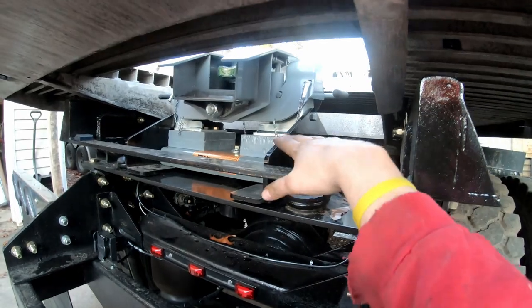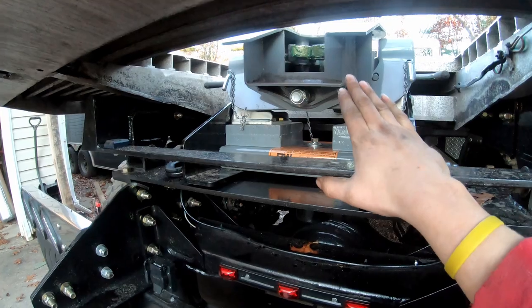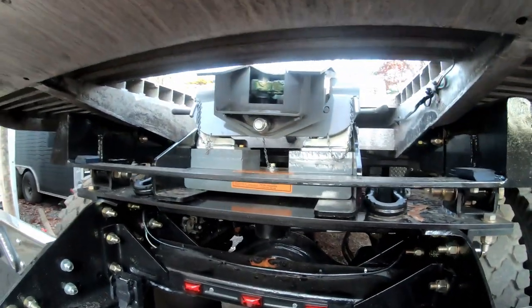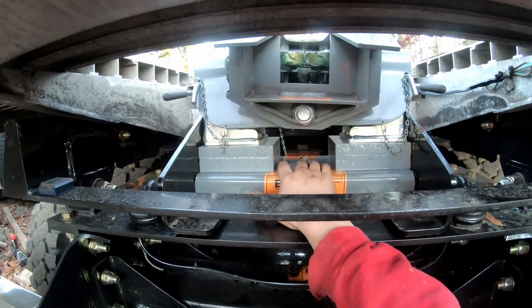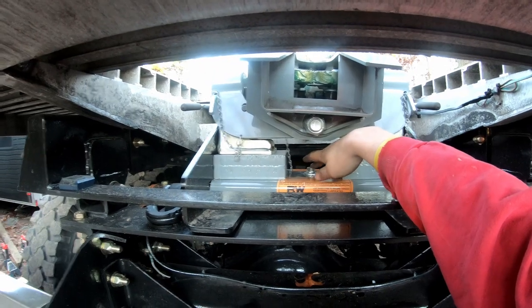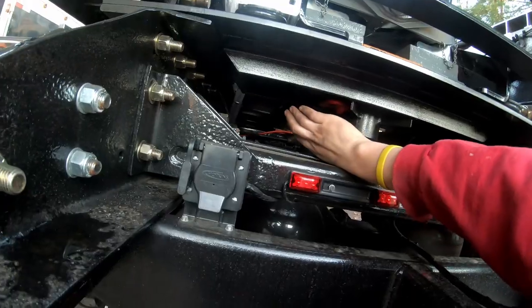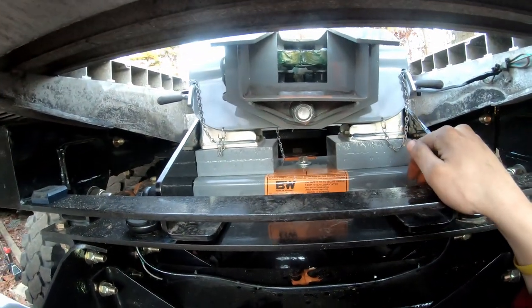I kind of like that I made these side brackets black because it ties the truck in with the hitch, and I kept everything in the middle of the hitch gray — it looks good. Now with the new brackets there's enough room to assemble everything on top of the bed. All I have to do is climb up onto the bed, drop the hitch in, come down, put in the pin, and torque it down — about 65 foot-pounds — and it's done.